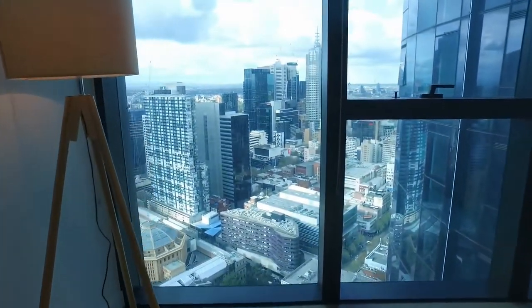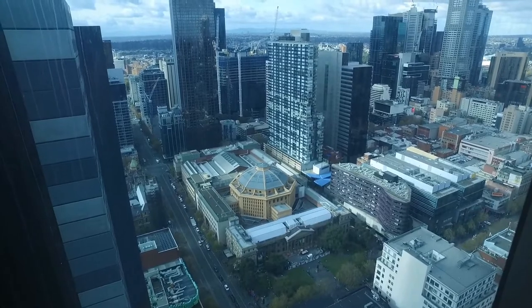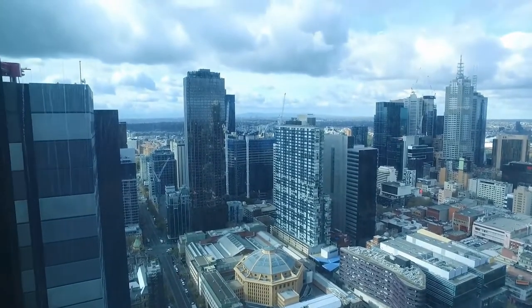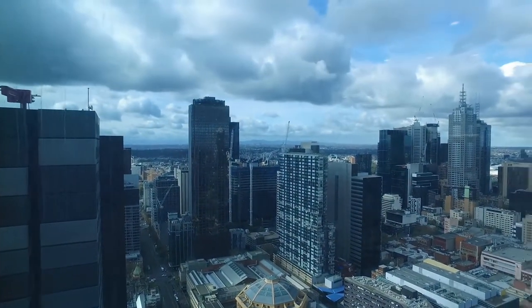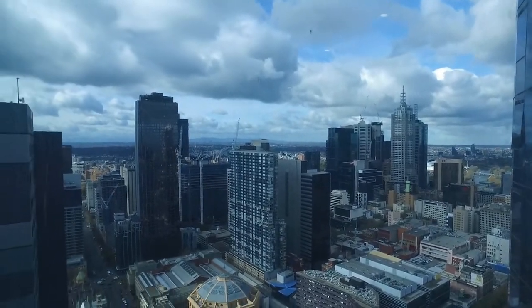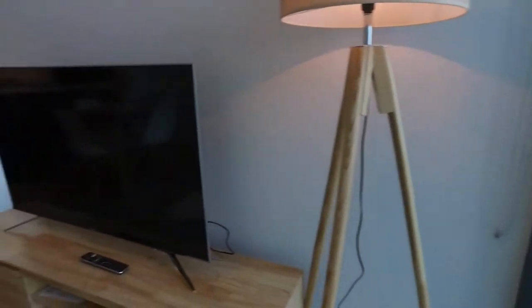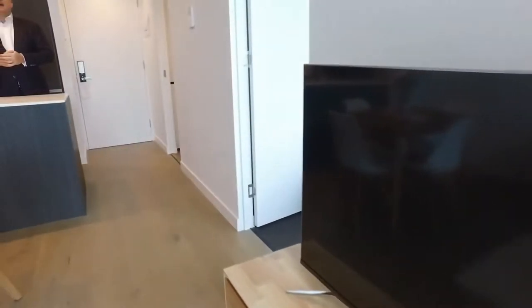Natural light floods in through the east-facing floor-to-ceiling glass, and you get an idea of our location here — very close to the State Library on the corner of Swanston and La Trobe Street. You've got RMIT just around the corner, Melbourne Uni just up the street, and everything in terms of the CBD at your doorstep.